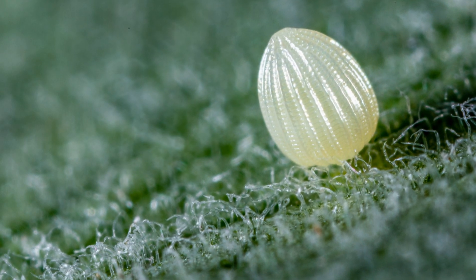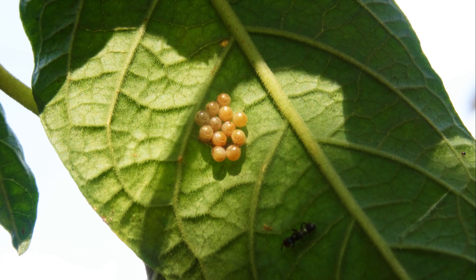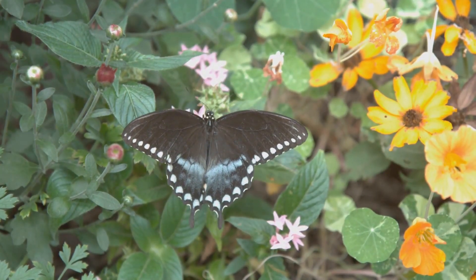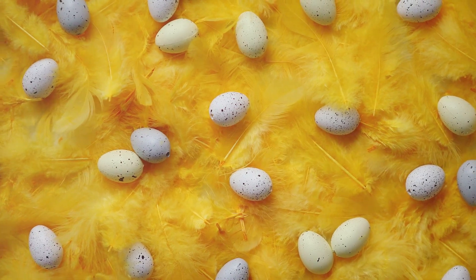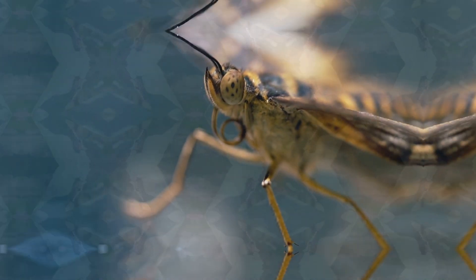Our journey begins with a tiny egg. Butterfly eggs are very small. They are often laid on leaves or stems. A butterfly mother chooses a plant that her caterpillars will love to eat. The eggs are usually round or oval. They can be white, yellow, or green. Some even have beautiful patterns. These tiny eggs hold the promise of new life.